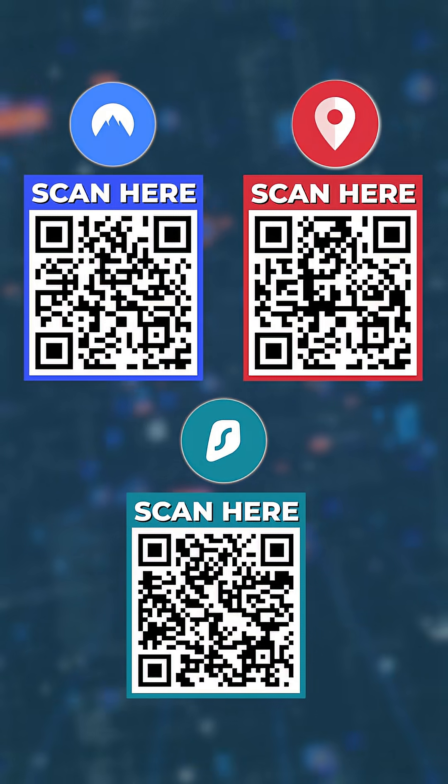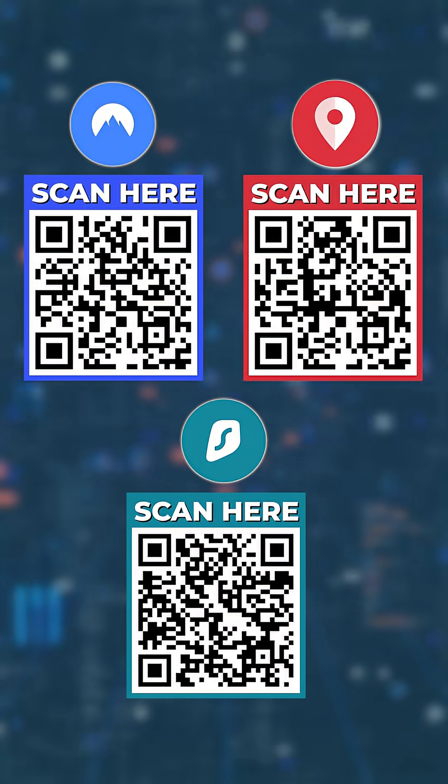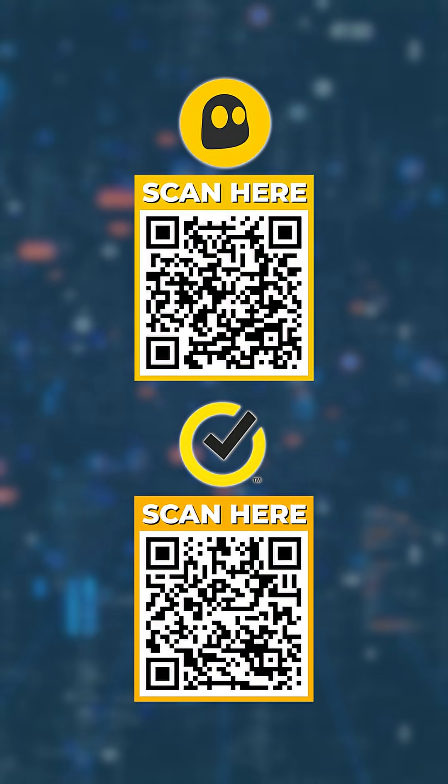You can find direct links to each of these VPNs along with the absolute best discounts I could find — just simply scan the QR code on screen.